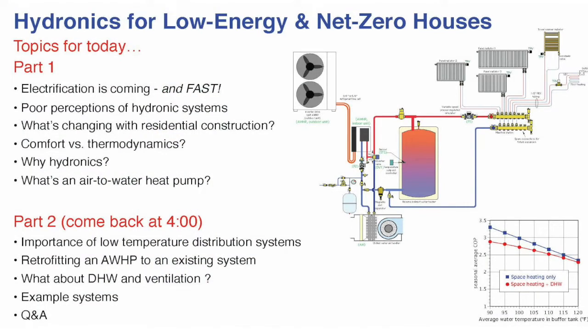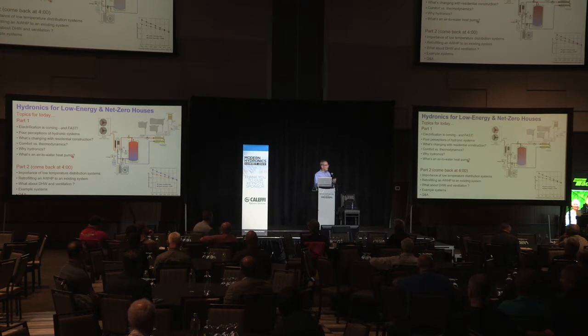If you come back at 4 o'clock, we're going to do a deeper dive into some of the technology — the importance of low water temperature distribution systems. Everybody doing hydronic systems has watched the trend moving towards heat sources that operate better at low water temperatures. Condensing boilers operate better at low water temperatures, and so do heat pumps — both water-to-water heat pumps used in geothermal systems and air-to-water heat pumps. We'll review what's available in terms of heat emitters in low water temperature systems.